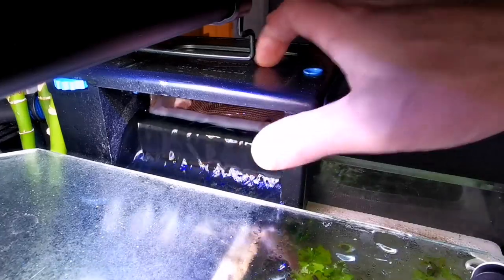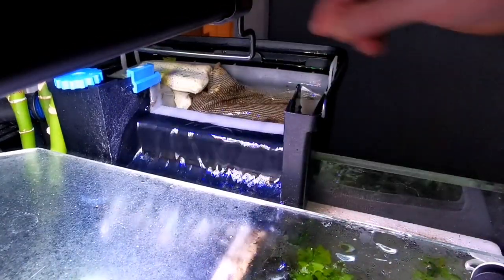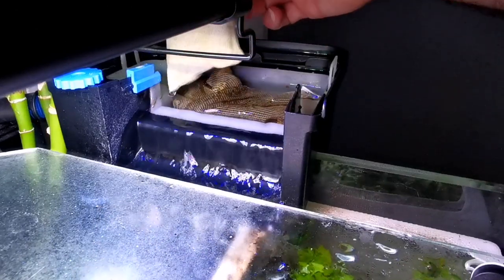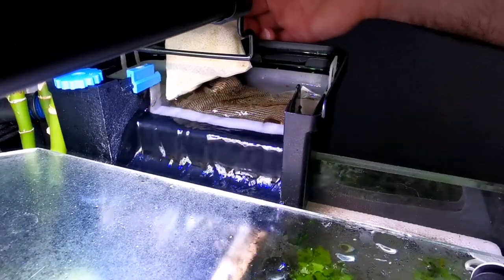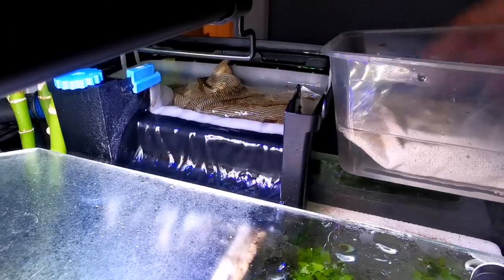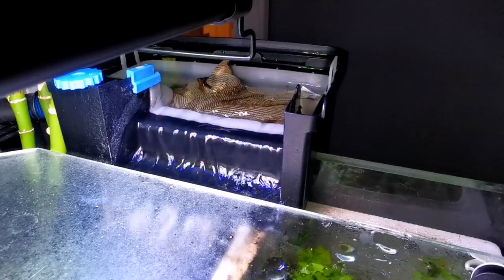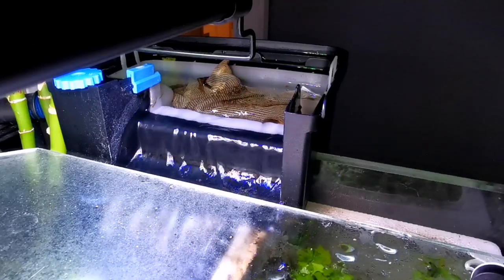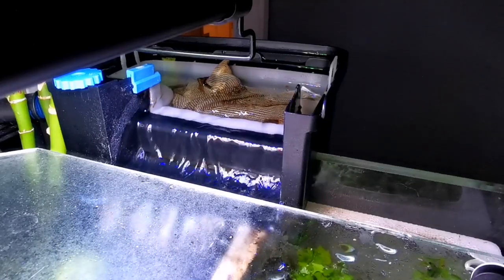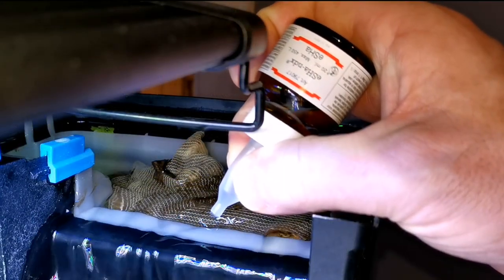Obviously if you're considering using it yourself, please fully read the label before you do, just to make sure it is appropriate for what you're dealing with and you know how to handle it. The first thing we're going to do is remove any Purigen or carbon that might interfere with the medication. If you have a filter that uses polycarbon pads, you need to take those out.